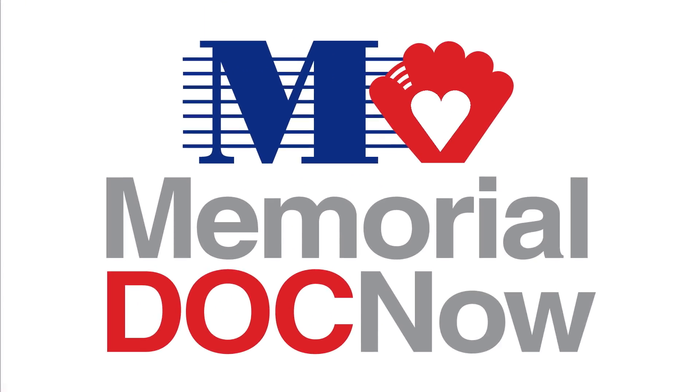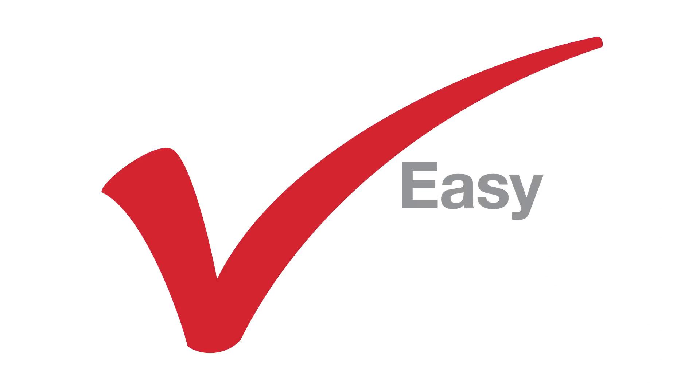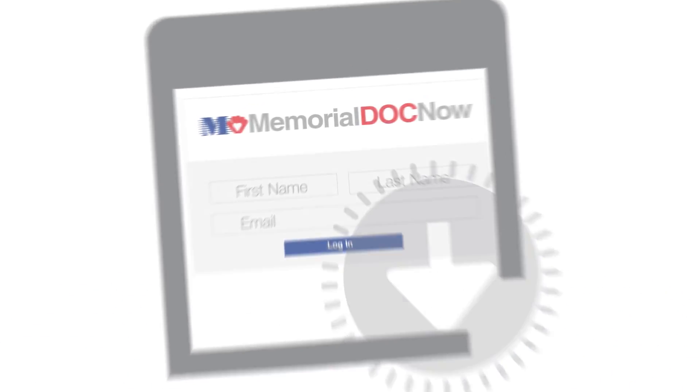MemorialDOCNow is not for life-threatening conditions — for those, always call 911 immediately. It's easy to start using MemorialDOCNow: just download the app or visit mhs.net/MemorialDOCNow and create your account.